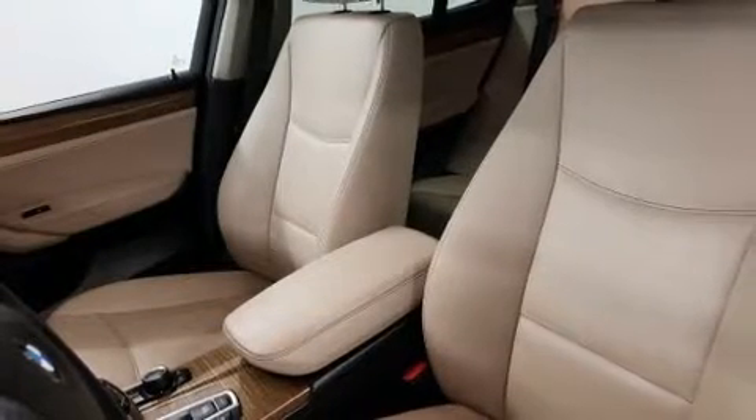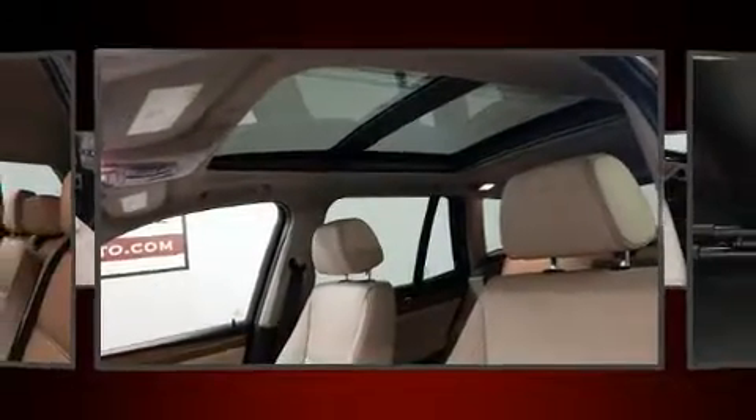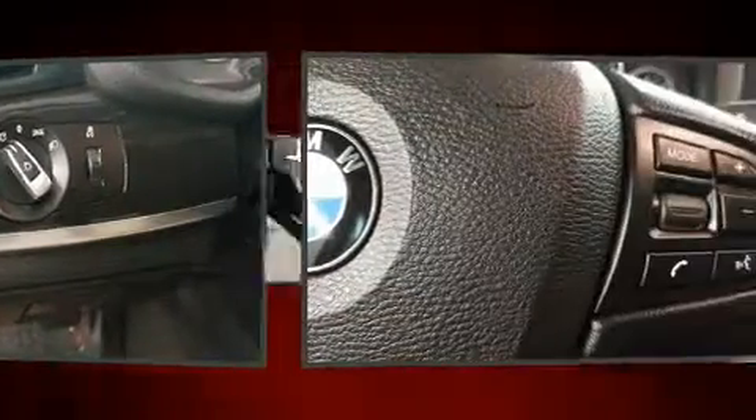BMW also prioritized safety and security with features such as dual front impact airbags with occupant sensing airbag, front side impact airbags, traction control, brake assist, anti-whiplash front head restraint, a panic alarm, an emergency communication system, and four-wheel disc brakes with ABS.